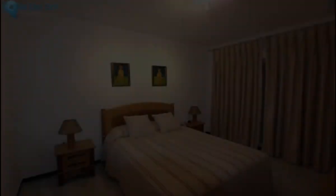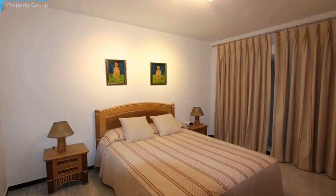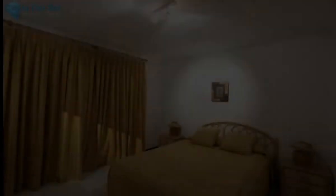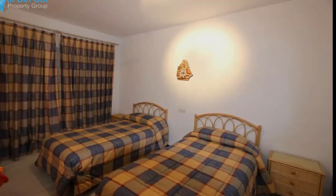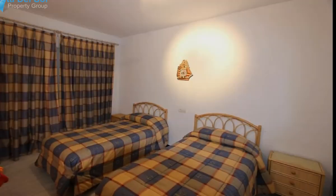The apartment is Andalusian decorated and has a fully fitted kitchen. The complex has 24-hour security, plus beautifully landscaped gardens, a paddle tennis court, and an outdoor pool complex with a play area for children.